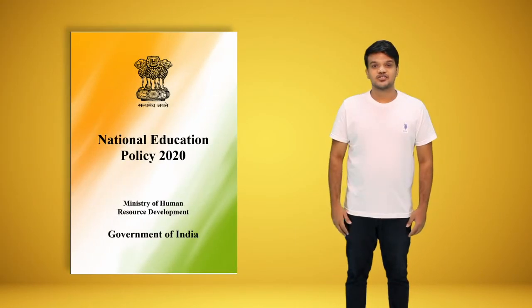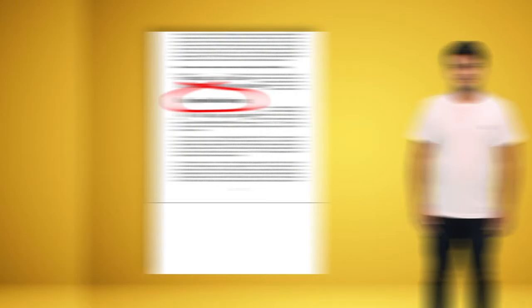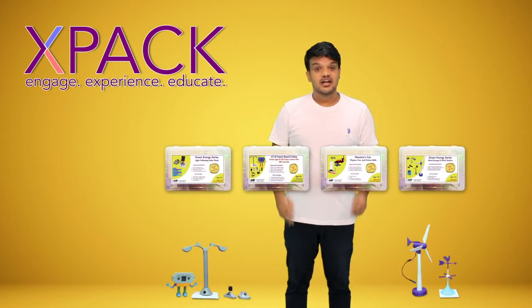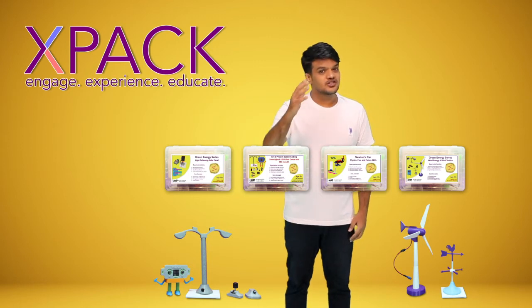Experiential learning is now a key addition made to the new educational policy. Introducing the Praval X-Pack — our subscription-based STEM experiential learning packs enable your child to engage hands-on and learn the school syllabus experientially at home.